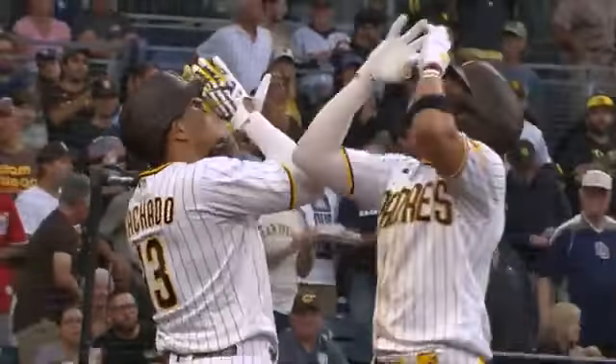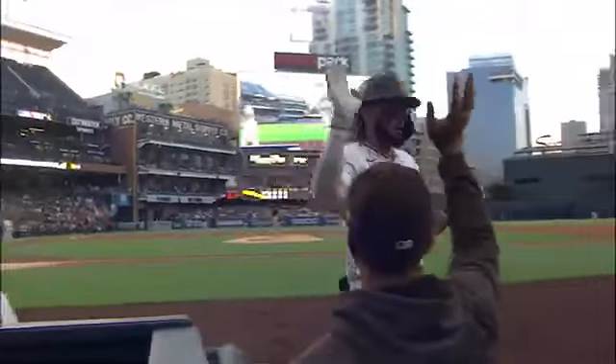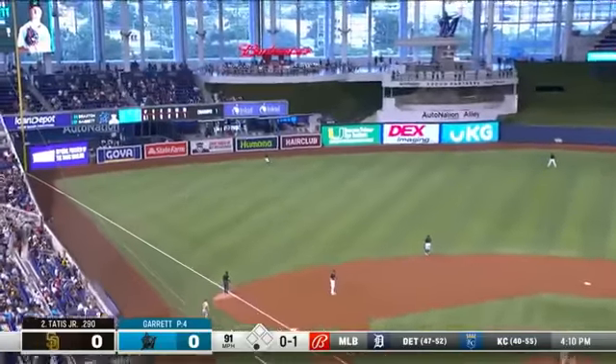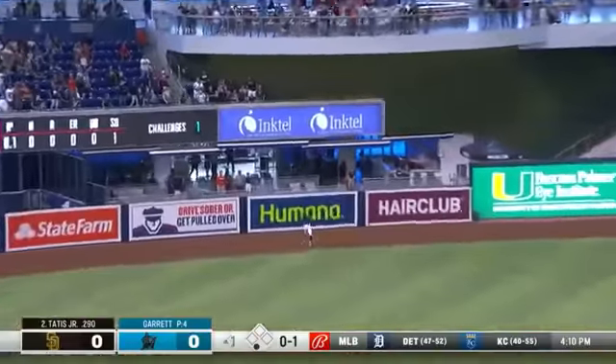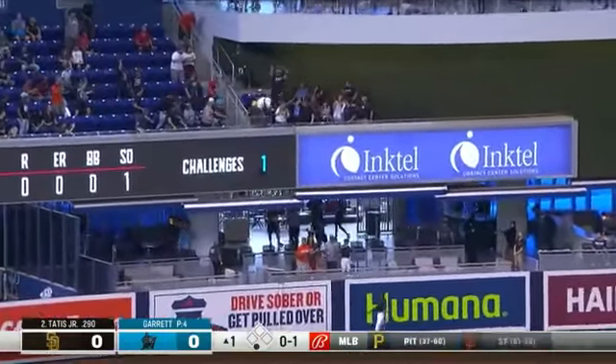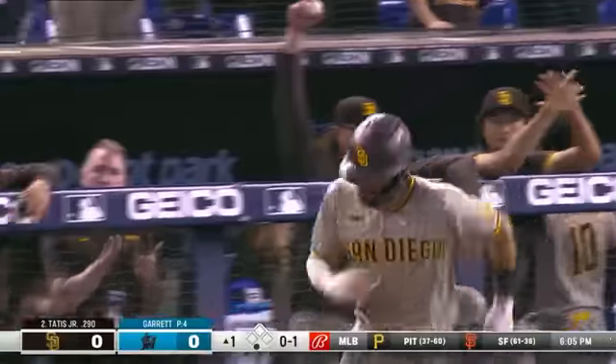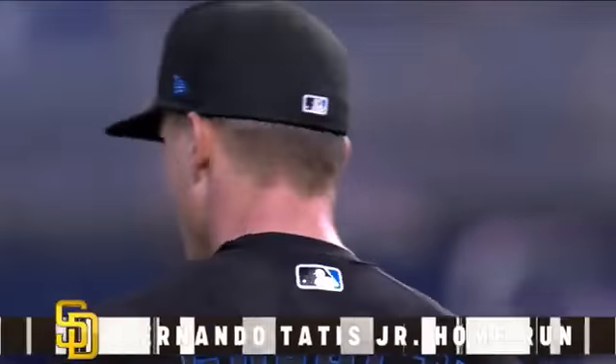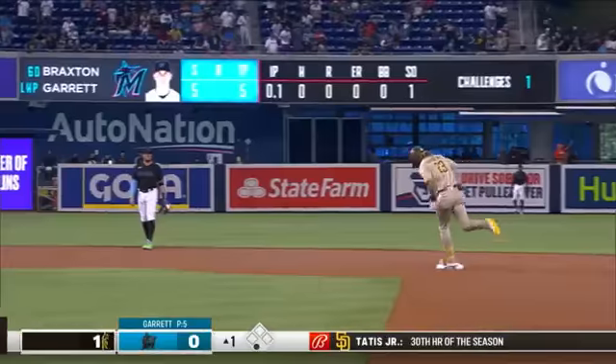The home run by Tatis — 433 feet, 113.3 miles per hour — as the Padres are getting closer. Drive to deep left field, back goes Brinson at the wall, watch it fly out of here! Fernando Tatis Jr. hits home run number 30 of the year, and the Padres strike first on top one to nothing.